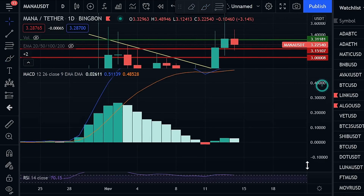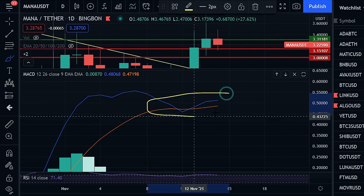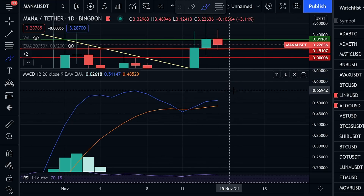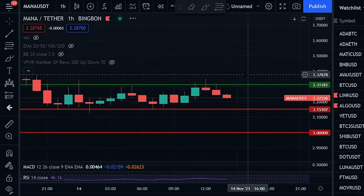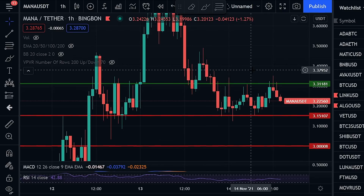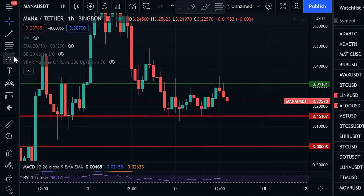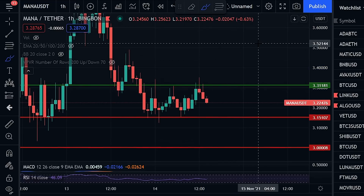Looking at the daily MACD from a midterm perspective, we did narrowly avoid seeing some type of huge death cross happen. We saw the cross and then an immediate recovery, and typically when we see these immediate recoveries they are good signs that we will continue to the upside. Considering we're seeing all of these things — support establishment in the short term, bullish divergence in the midterm, and avoidance of a death cross on the daily MACD — it does seem more likely that we break out of $3.31.